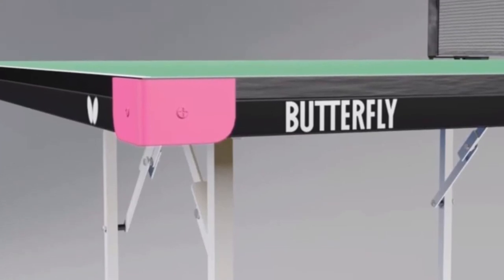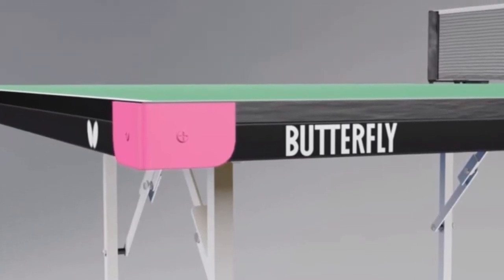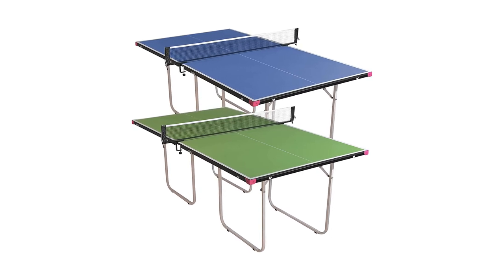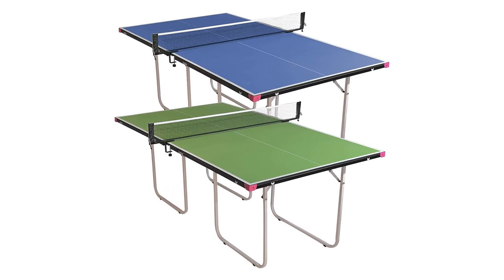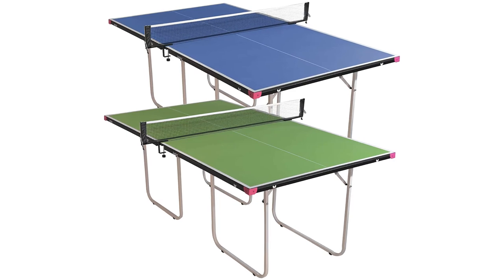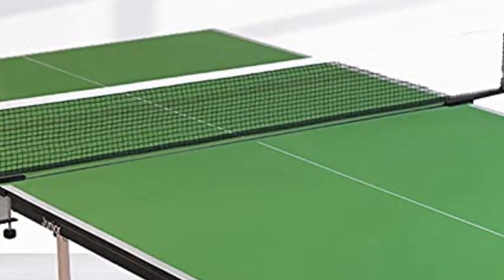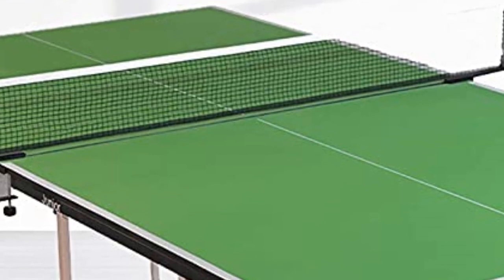Slightly larger than a mid-size table tennis table, making it easier to keep the ball in play. Larger than a mini ping-pong table yet smaller than a regulation-size ping-pong table, it is perfect for small areas where a full-size table tennis table will not fit.